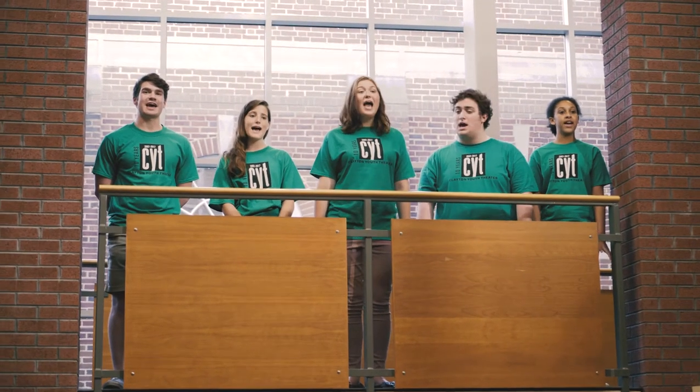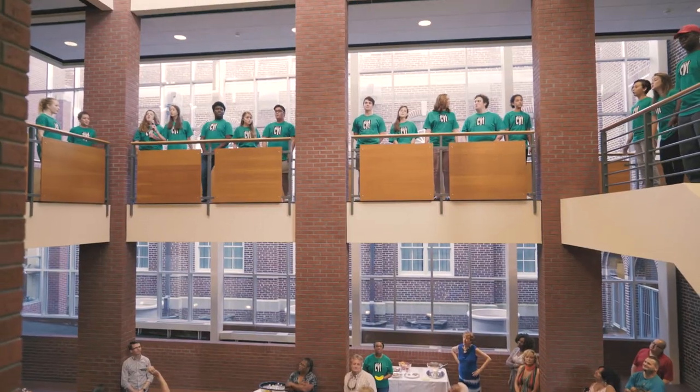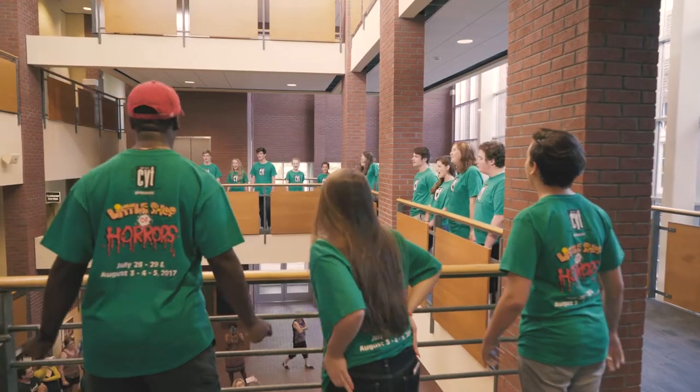Little Shop of Horrors is basically a show about Seymour Krelborn, who is an orphan who works at a plant shop. It's a very comedic show and a very interesting show, but it's so fun to do and I'm having a blast.